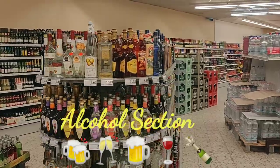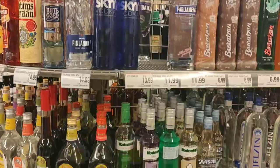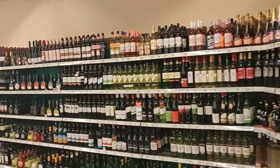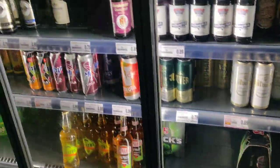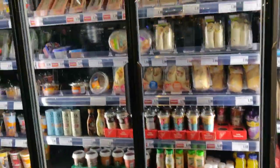Germany is famous for its beers, and this is the section where you can buy a variety of alcohols. All the brands are available here. In this fridge section you can buy chilled beverages of your choice and chilled bottled drinks.